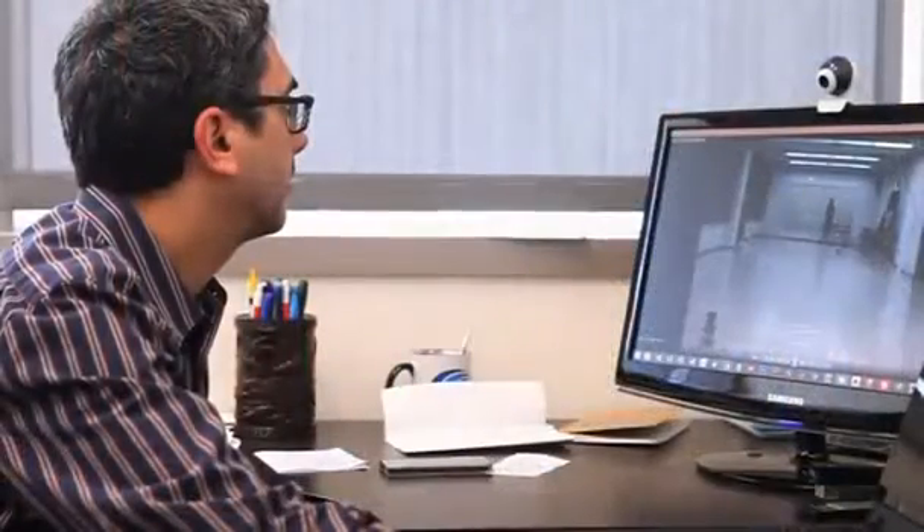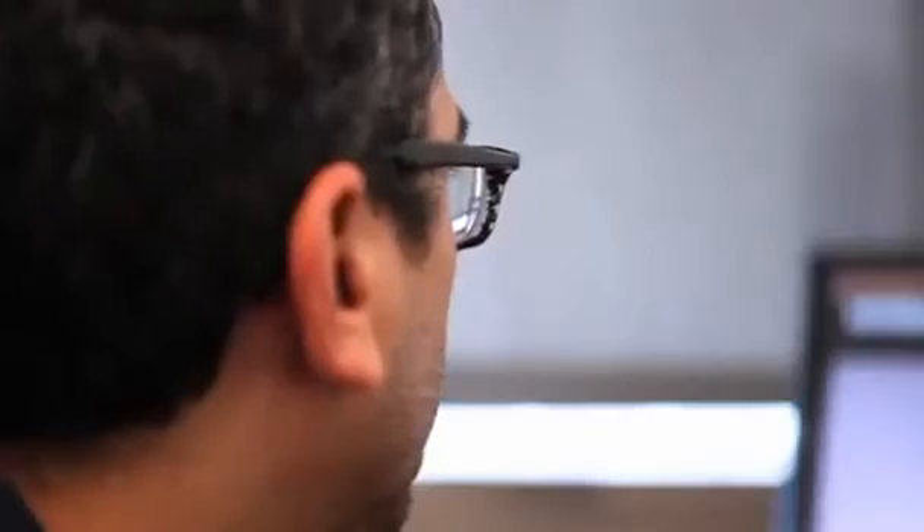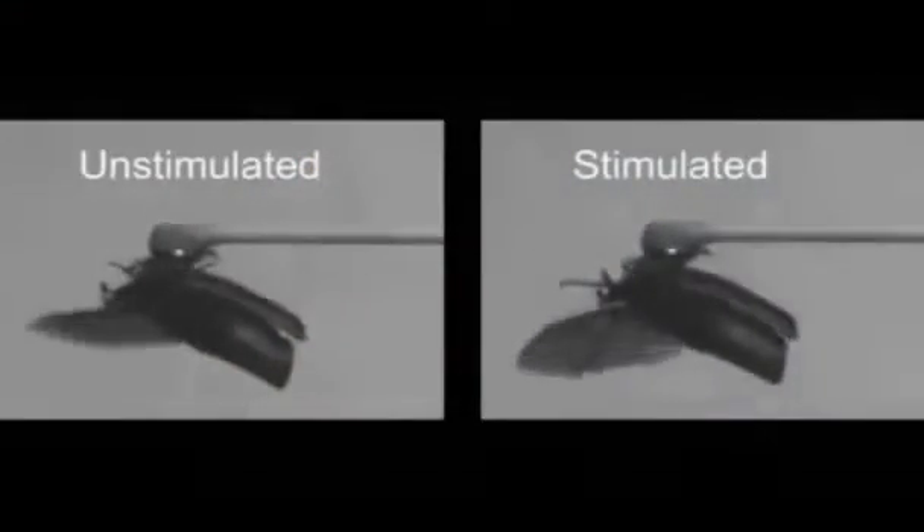Michel Maharbis from the University of California, Berkeley, has been at the forefront of cyborg beetle research. For years, he's tried to answer a simple question.